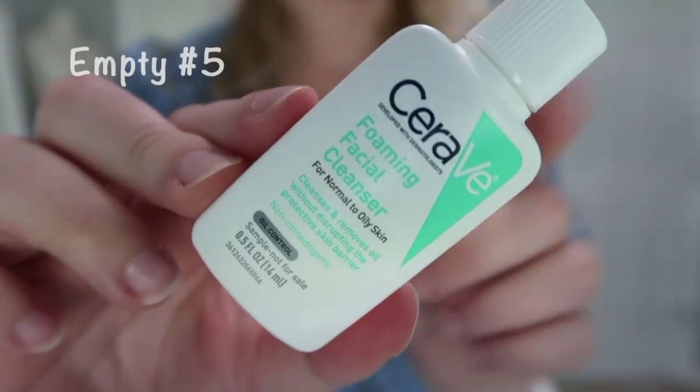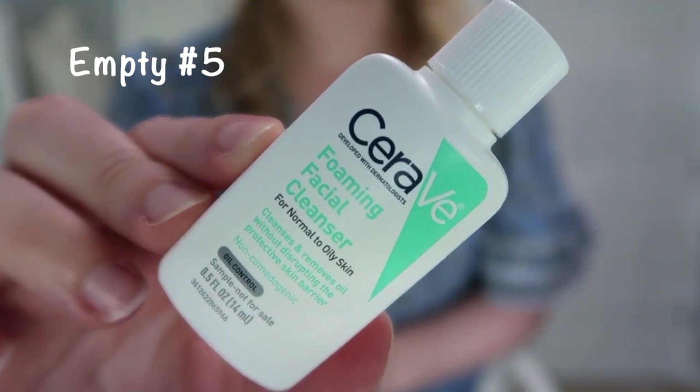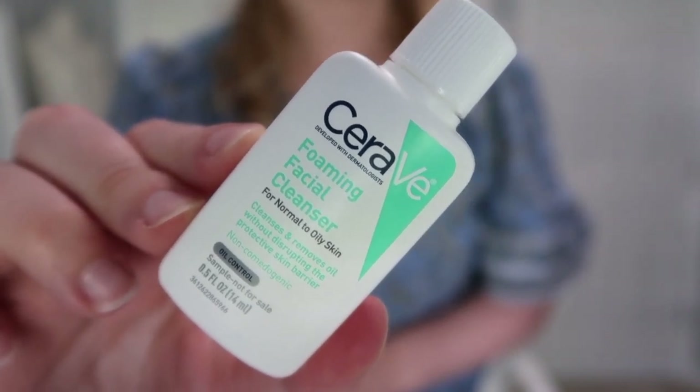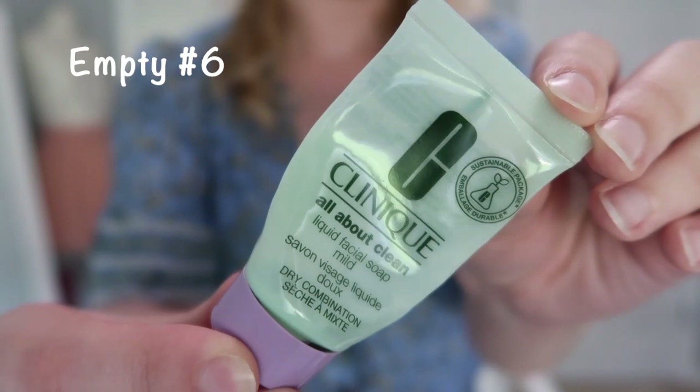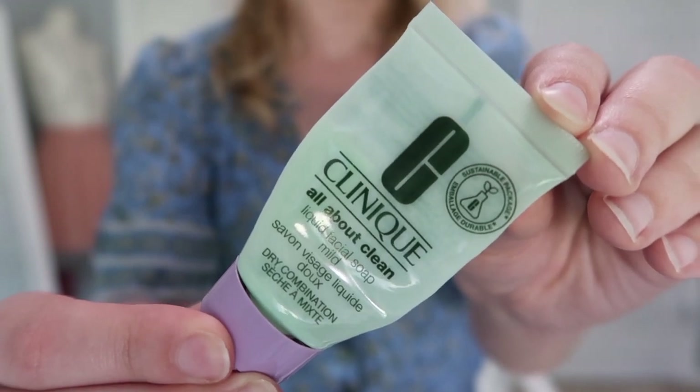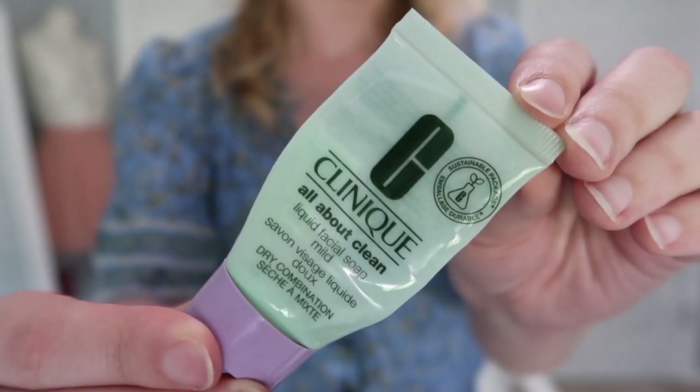I have two cleansers here — CeraVe and Clinique. The CeraVe Foaming Facial Cleanser for normal to oily skin was nice, didn't dry out my skin, and I think it's a pretty good drugstore option. I'd be interested in picking it up if I needed a cleanser. Next is the Clinique All About Clean Liquid Facial Soap Mild — a very basic cleanser. I don't think I'd purchase this one because I feel like something less expensive does just as well.